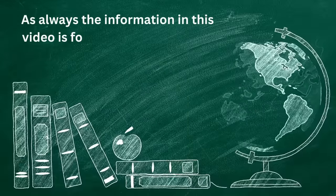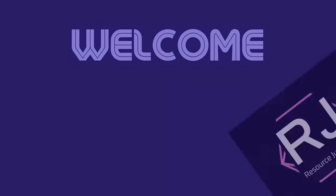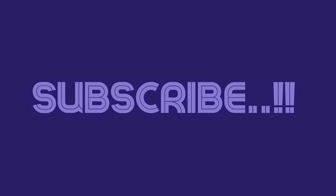The information in this video is for educational purposes only and does not render any medical advice. Welcome to Resource Junction. If you are new here, please hit subscribe for interesting videos like these.